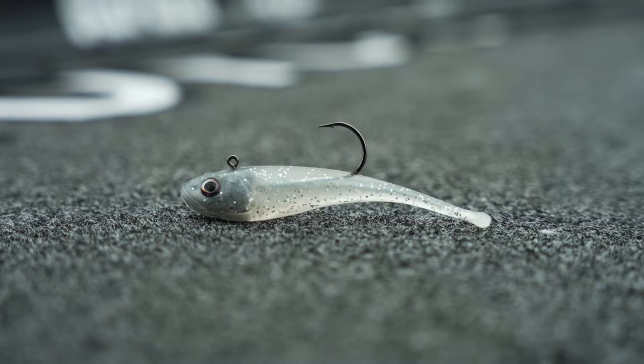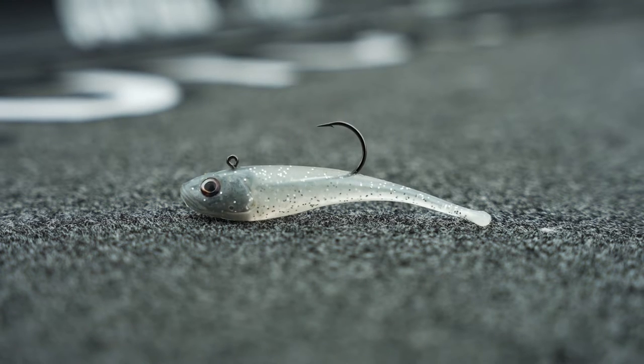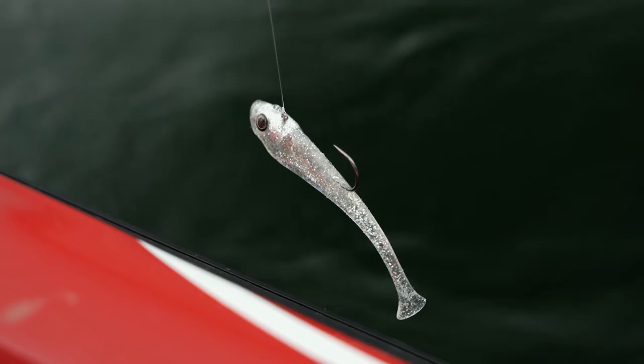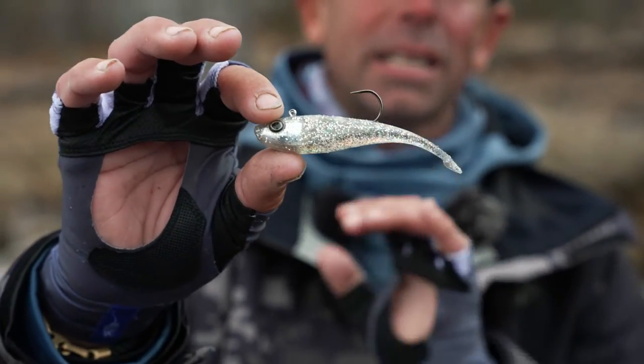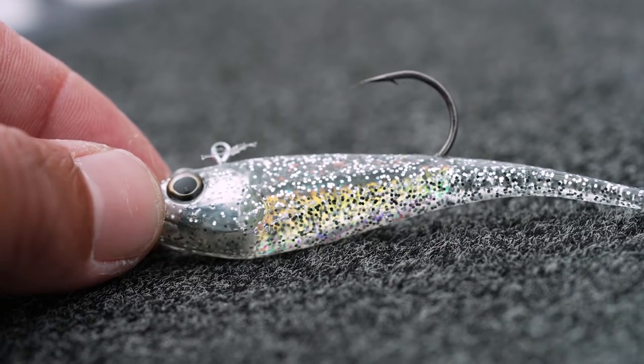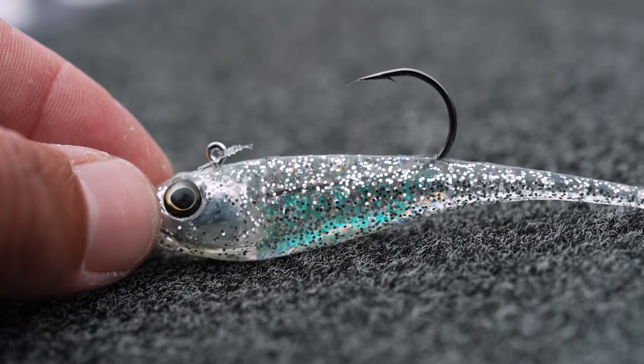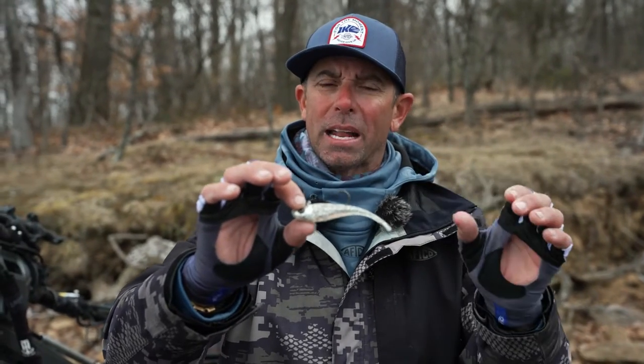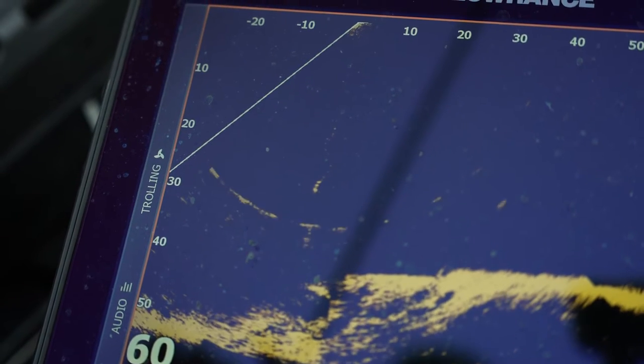I want to tell you a little bit more about this brand new Berkeley Power Bait Switch and how it's designed. Really great for deep water, great if you're using forward-facing sonar. If you look at the way they built this bait, you're going to see an encapsulated weight inside the lure — no need to add additional weight. It's got a lead head directly inside the bait, but they've really broadened it out and elongated it inside the body, and that's one of the reasons this thing really shows up on forward-facing sonar.